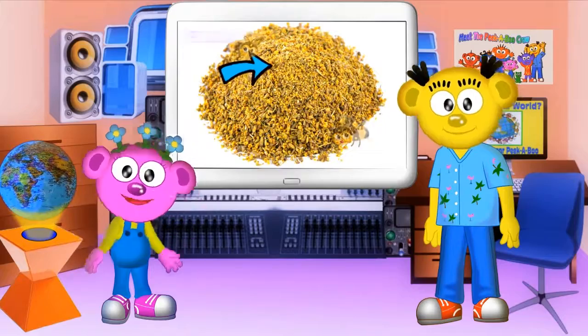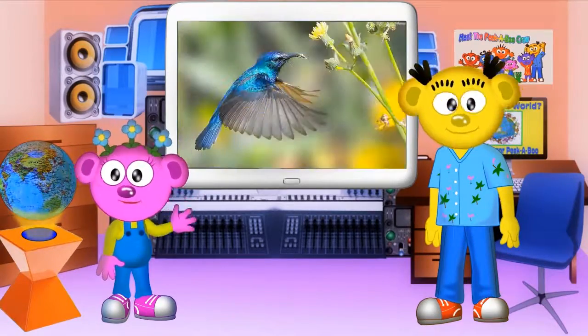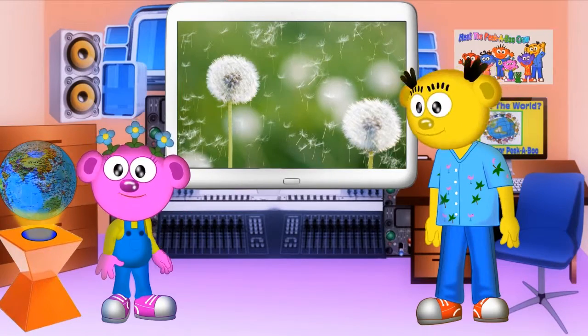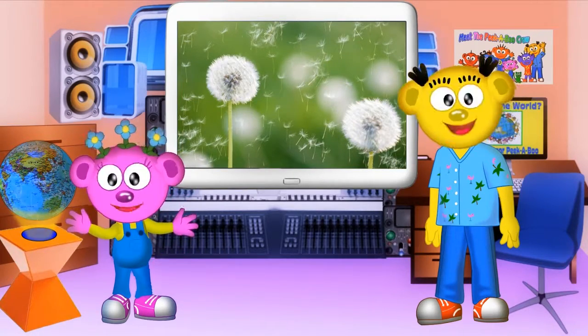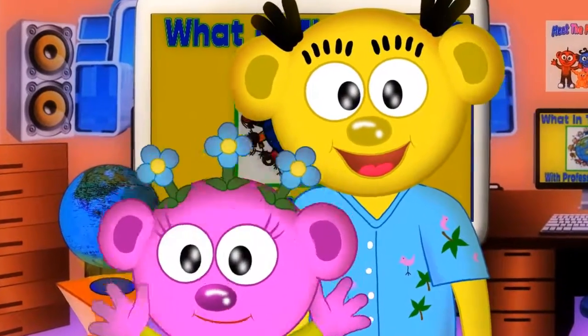You know, pollen is that fine, powdery stuff inside the flower. I'm so glad the bees and the birds and even the wind deliver pollen from flower to flower, making seeds to grow more plants and flowers. Because I love flowers!